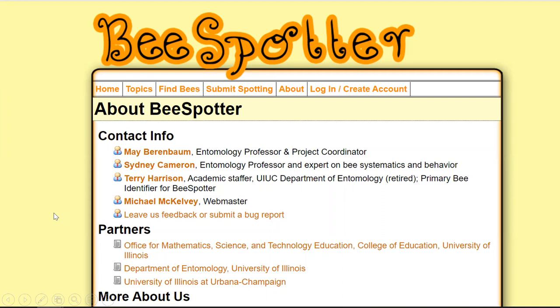All the bumblebees I photographed — the rusty patch as well as all the others — I submitted to a program called BeeSpotter, hosted by the University of Illinois Department of Entomology. You can go onto this website, create an account, and submit photographs of your bumblebees, and the entomologists at the University of Illinois will look at the photographs and confirm the bee species. I submit all of my bee photos to BeeSpotter, even the common ones like the brown-belted and the two-spotted bumblebee, so that we can have a good baseline for pollinator populations.